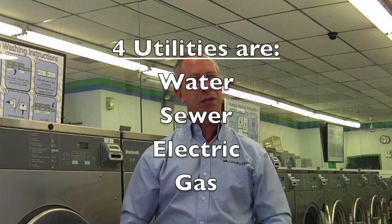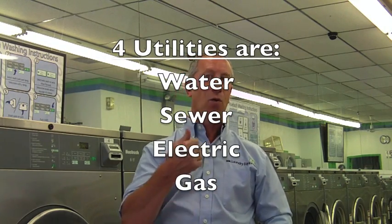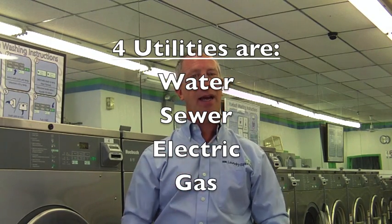The four utilities we're going to be talking about today are water, sewer, electricity, and gas.